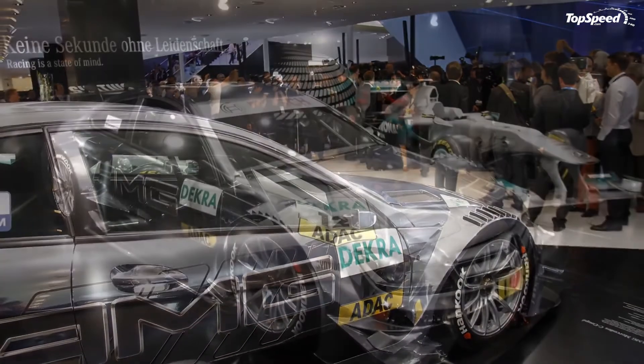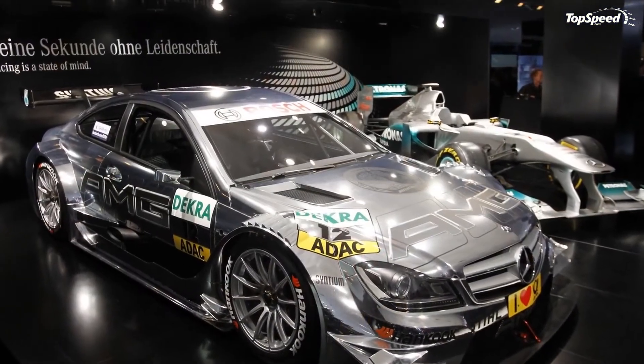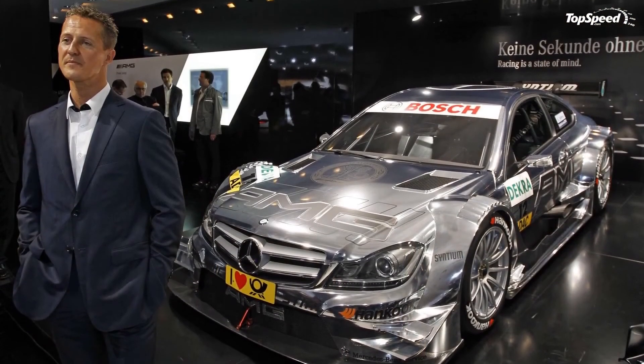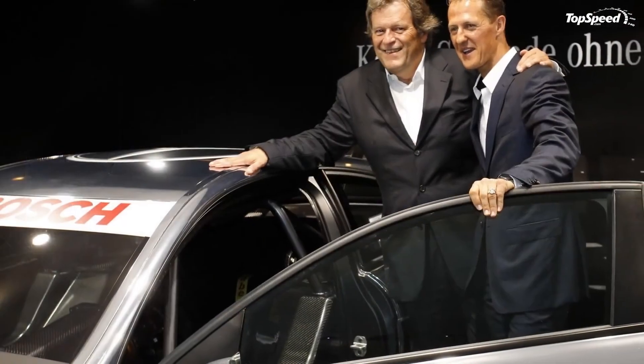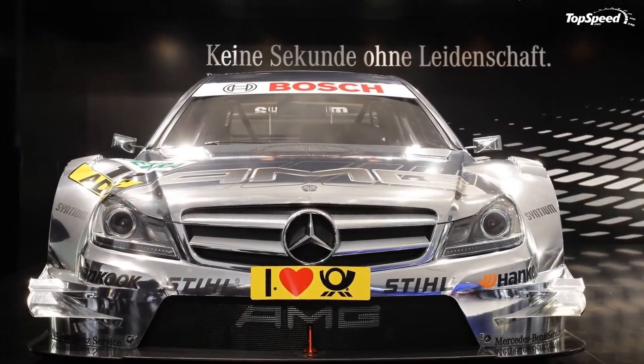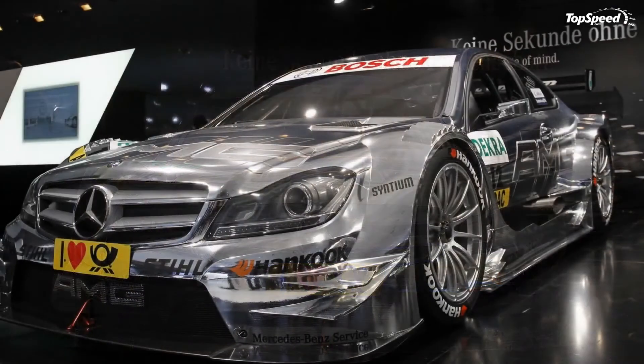Norbert Haug, Vice President Mercedes-Benz Motorsport: This new generation vehicle, based on our Mercedes-Benz C-Coupe, signals the introduction of an even more spectacular racing car from the start of 2012. I am certain that the spectators will get their money's worth from the three-way fight between Audi, BMW and Mercedes-Benz in the DT-M next year.